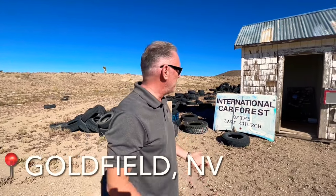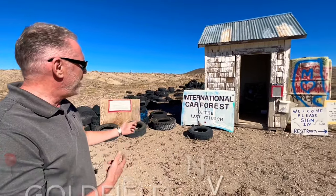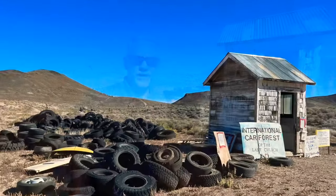My intention on this adventure was to take you guys into Goldfield and show you all the cool stuff they have there, but I came across this little gem — the International Car Forest. We definitely got to check this out.